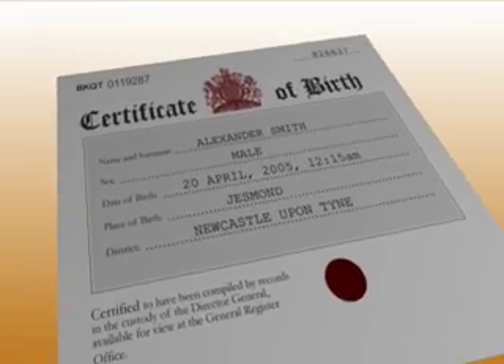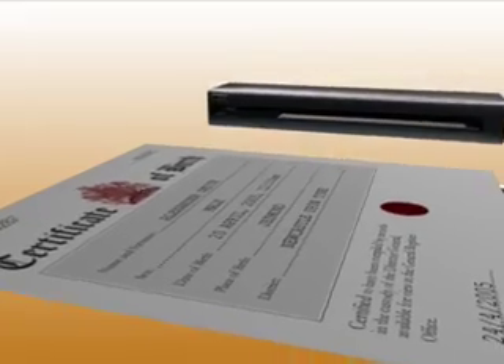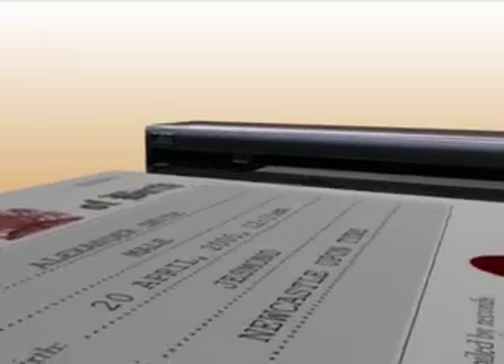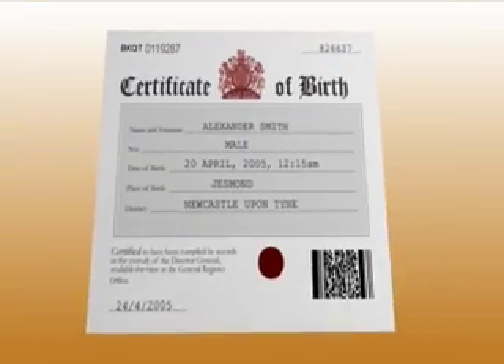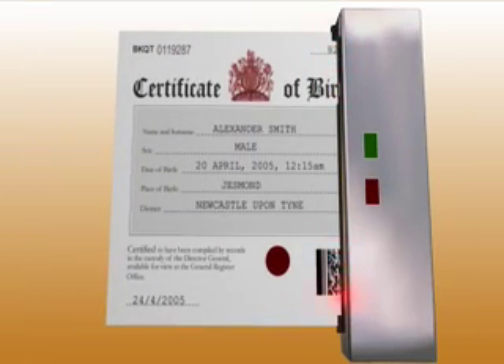The system can work independently of a centralised database, verifying the authenticity of individualised documents such as birth certificates. As a document is prepared, the surface can be scanned, then that identity recorded in an encrypted barcode and printed on the page. When the document is checked at a later date, if the signature in the barcode doesn't match the LSA scanner reading, it must be a fake.